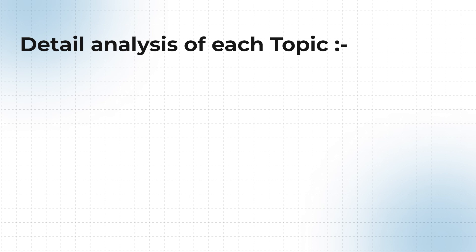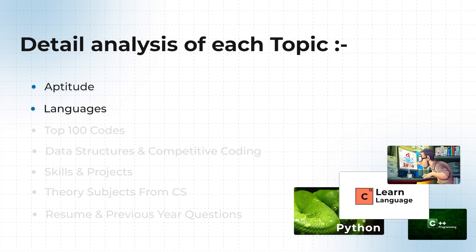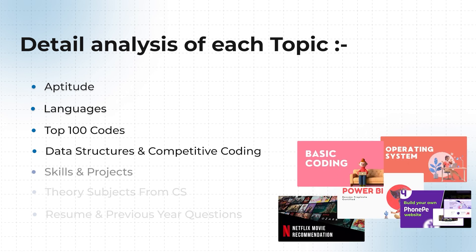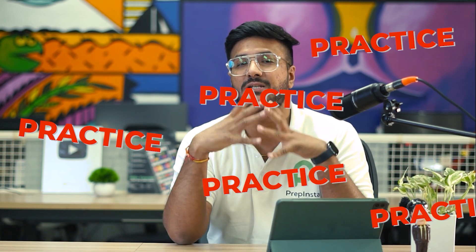Let's have a look at the eight different things you should be preparing for. First is aptitude; second, programming languages — C, C++, Java, Python; third, PrepInsta Top 100 Codes, which is like the bible; fourth, data structures and competitive coding; fifth, skills and projects; sixth, core computer science theory subjects — doesn't matter if you're CS or non-CS; seventh, your resume, which is very important; and eighth, previous year questions. Then finally: practice, practice, practice.